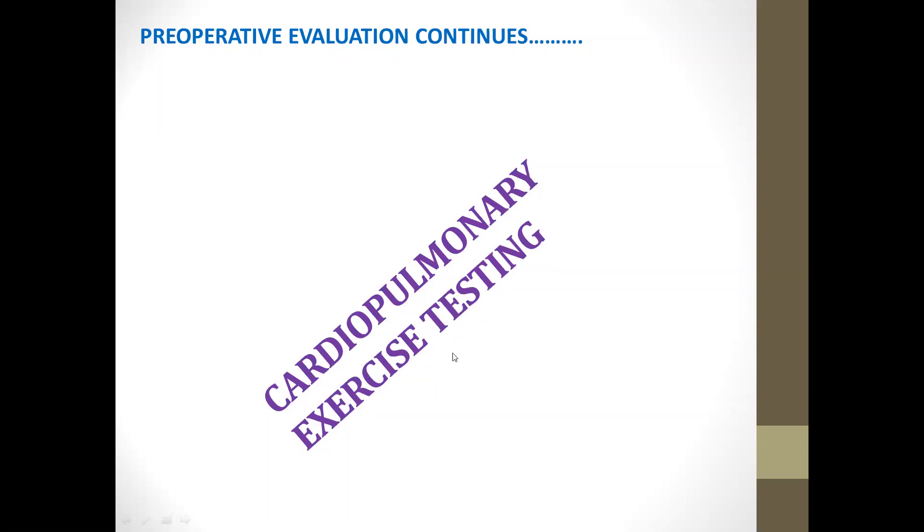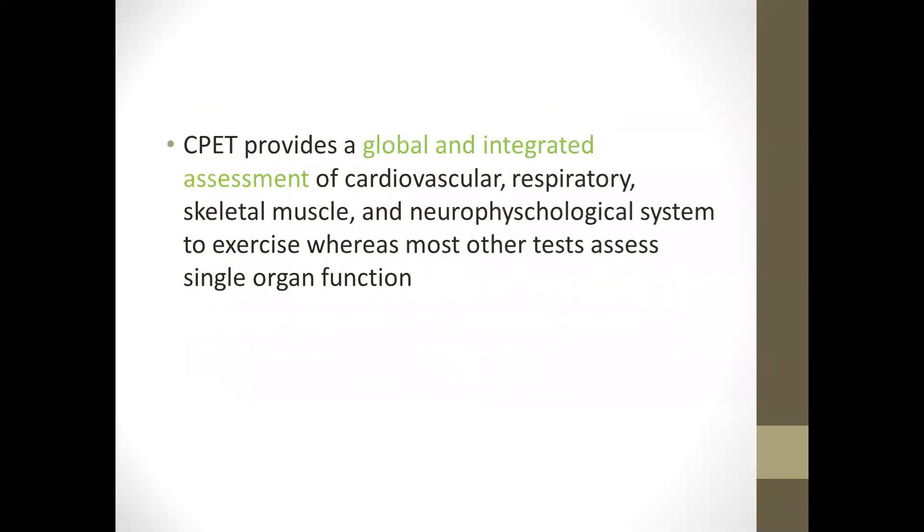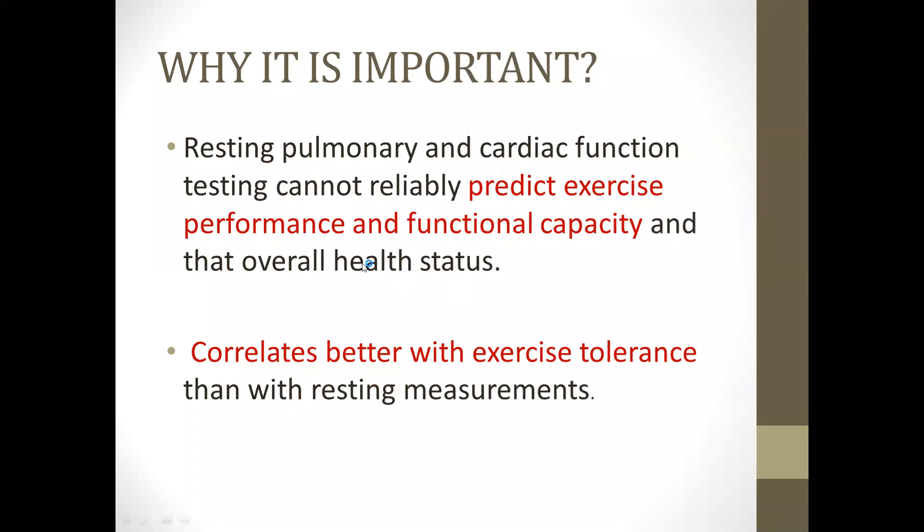My topic for today's presentation is Cardiopulmonary Exercise Test (CPET) for surgical preparation. CPET appears to be the gold standard for assessment of patients planned for major surgical procedures. It is a reliable and reproducible test, as it can differentiate lack of patient motivation from other organic causes — cardiovascular, respiratory, skeletal muscle, and neuropsychological systems — whereas most tests assess only a single modality. It also helps in the evaluation of both submaximal and peak exercise responses. Resting pulmonary and cardiac function testing cannot reliably predict exercise performance, functional capacity, or overall health status.